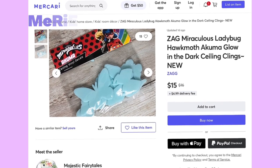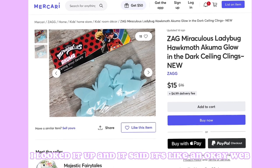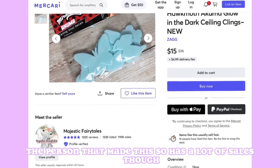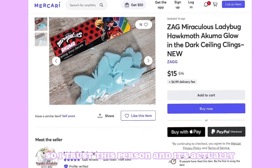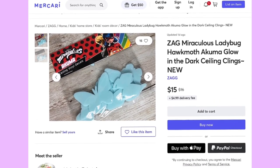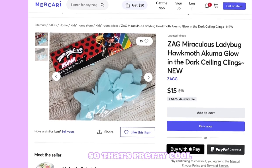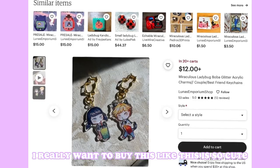Our next item is from Mirikari — I'm probably not pronouncing that right. I looked it up and it seems like a safe website, and the seller has a lot of sales so I'd trust them. It's a pretty decent price at $15, and these are glow-in-the-dark stickers you can put on your ceiling or walls and see them at nighttime, which is pretty cool.